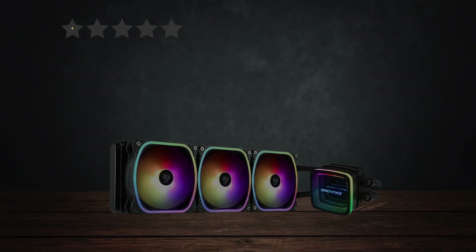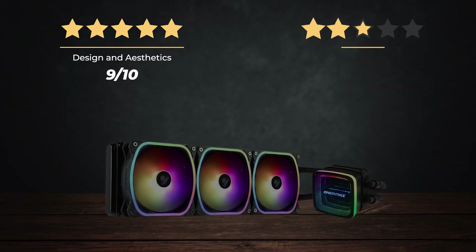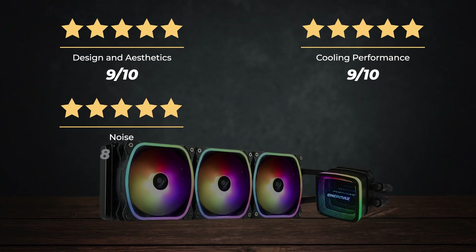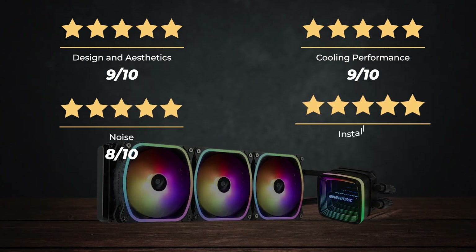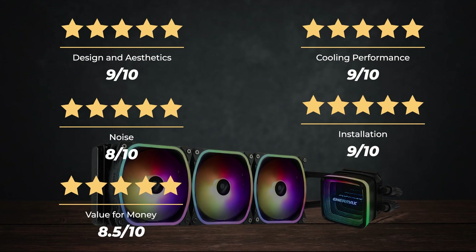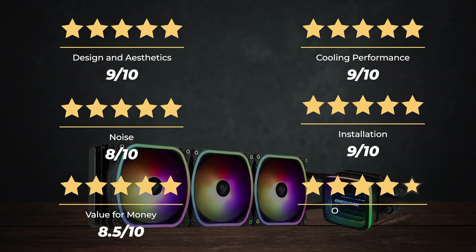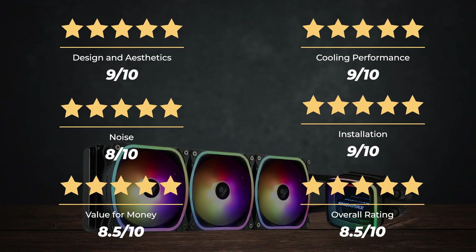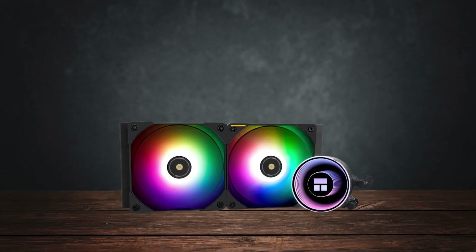Ratings — Design and aesthetics: 9 out of 10. Cooling performance: 9 out of 10. Noise: 8 out of 10. Installation: 9 out of 10. Value for money: 8.5 out of 10. For an overall rating of 8.5 out of 10.